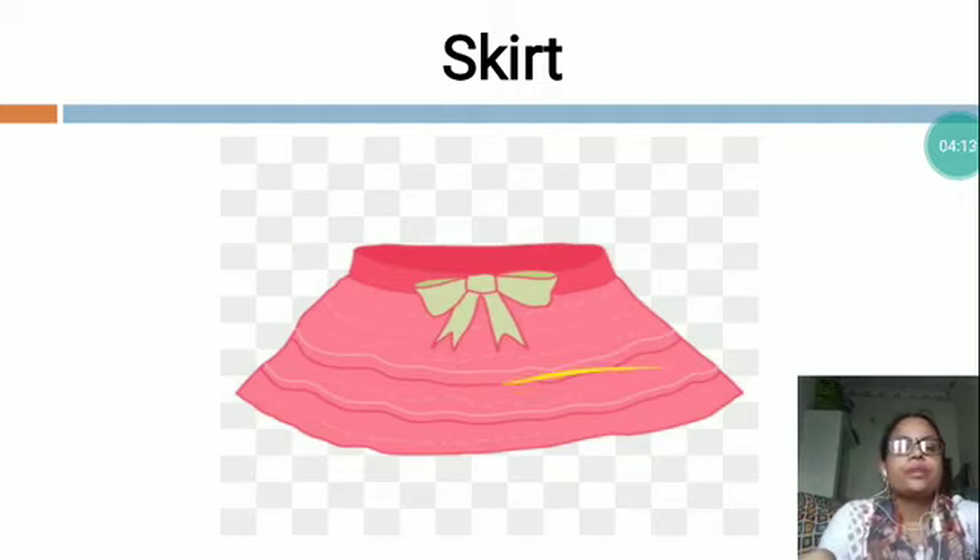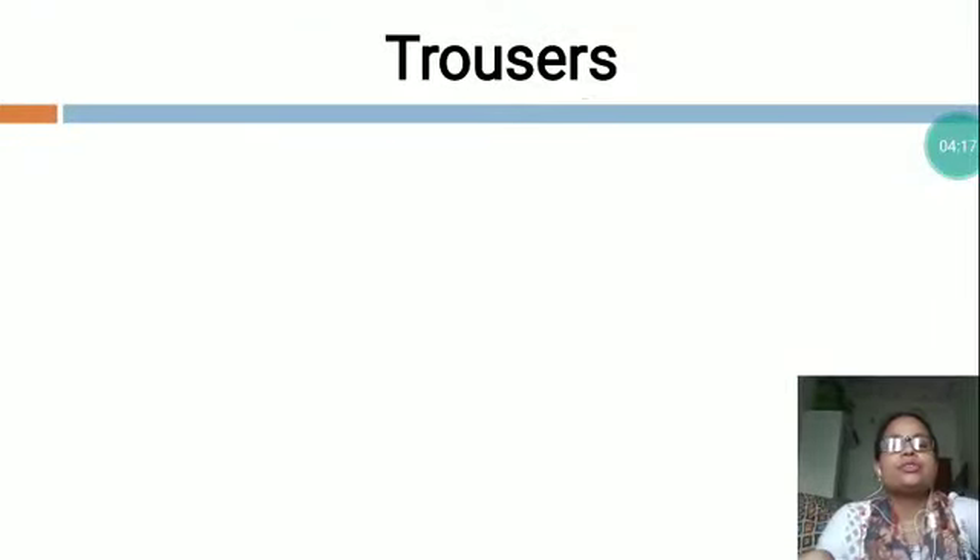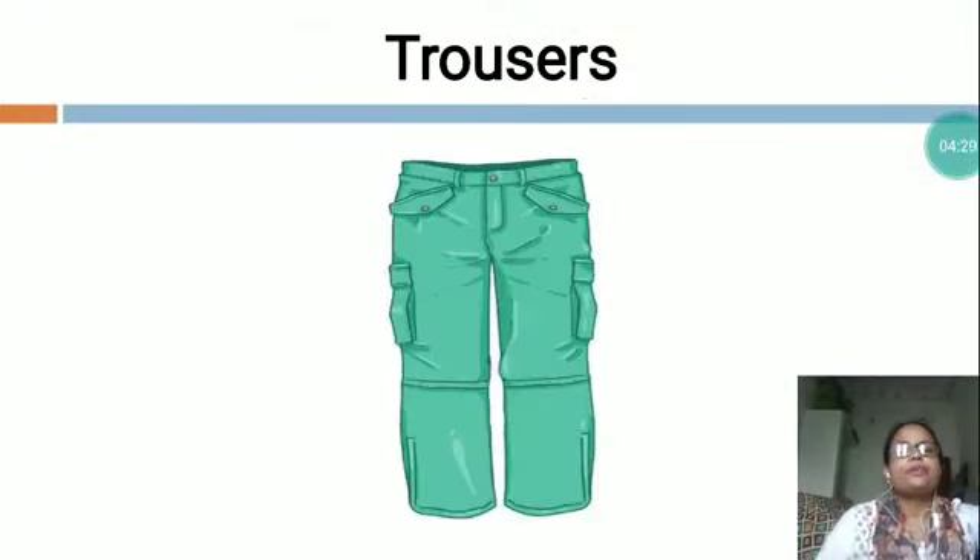The next is P-R-O-U-S-E-R-S, trousers. You can see, this is a picture of trousers. An outer garment covering the body from the waist to the ankle with a separate part for each leg. A piece of clothing that covers the lower part of the body from the waist to the feet. Trousers cover each leg separately. There are different colors and branded trousers available in the market.